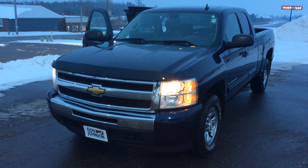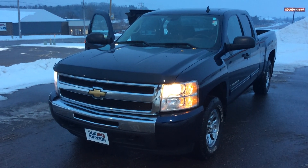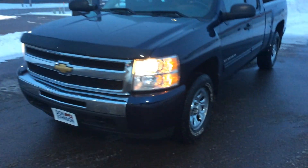Hello there, my name is Dre Myers and I'm here today with Don Johnson Motors to show you this 2010 Chevy Silverado Extended Cab. This is a dark blue exterior in color.